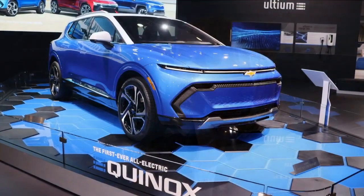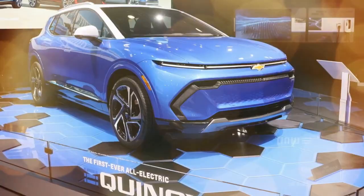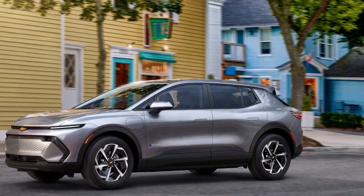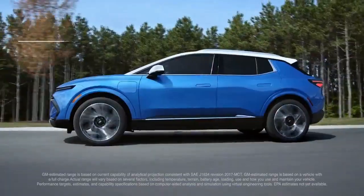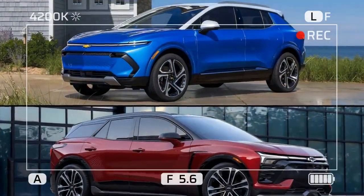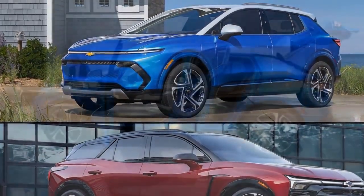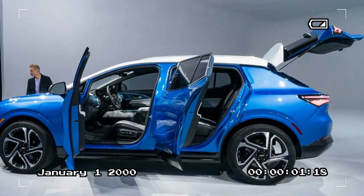Overall, the Equinox EV largely balances out. It offers a compelling range-per-dollar figure, but the model with that big range number lacks the zesty acceleration we've come to expect from EVs. It has an enormous and quick-acting center screen, but it doesn't play as nicely with your phone as most competitors do. The interior defies the laws of spatial efficiency on paper, but it's largely unnoticeable until you get to the cargo area. The federal EV tax credit will tip the scales for plenty of shoppers who qualify, but it's up to each owner to determine whether the Equinox EV is worth the sacrifices it requires.